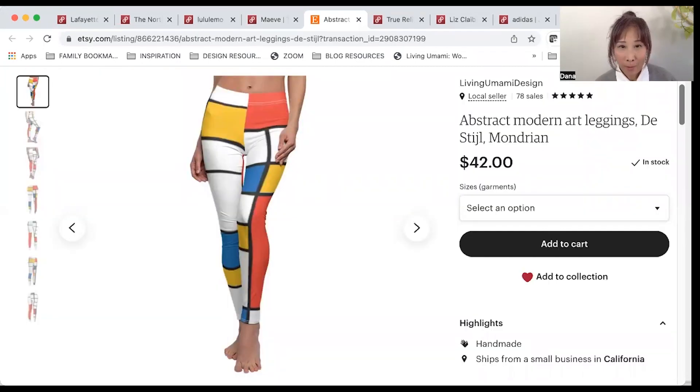I also have a little Etsy shop and I sold these abstract modern art leggings. This is something I designed — it's sort of print on demand. I design the art and you can put it onto different things like leggings, t-shirts, face masks, and tank tops. When somebody places an order it goes to the vendor, who manufactures the item and ships it directly to the customer. I had them listed for $42, my costs were $26.44, so my earnings were $15.56.